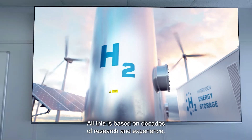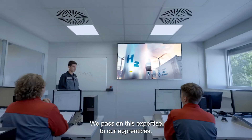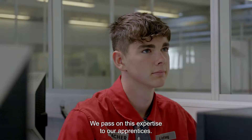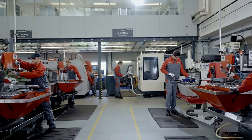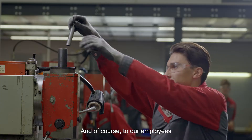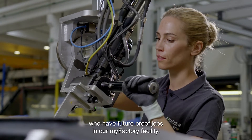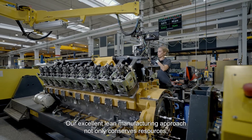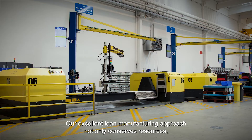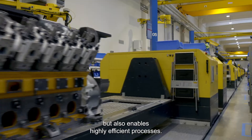All this is based on decades of research and experience. We pass on this expertise to our apprentices and to our employees who have future-proof jobs in our MyFactory facility. Our excellent lean manufacturing approach not only conserves resources but also enables highly efficient processes.